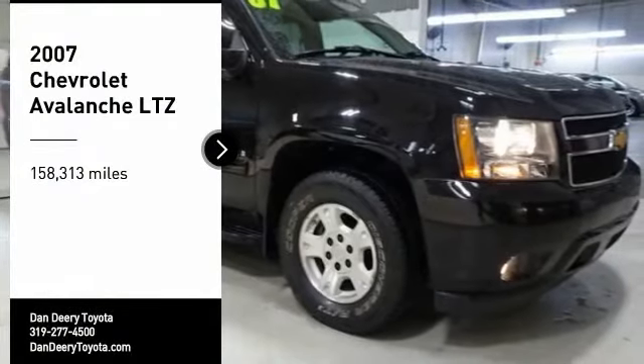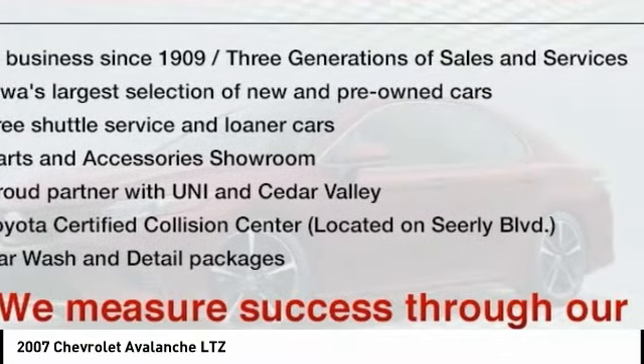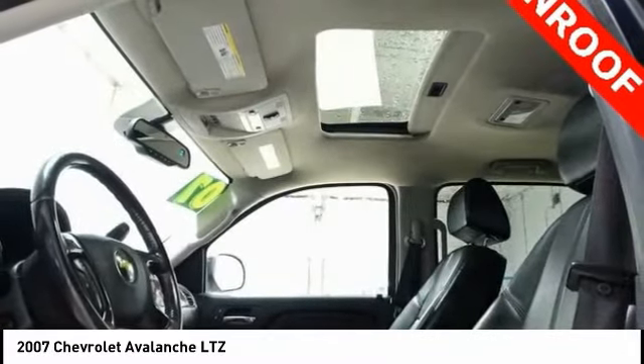Take a ride in the 2007 Avalanche. The Chevy Avalanche can transform from an SUV into a full-size pickup truck, all in less than a minute. This makes the Avalanche one of the most flexible vehicles out there.